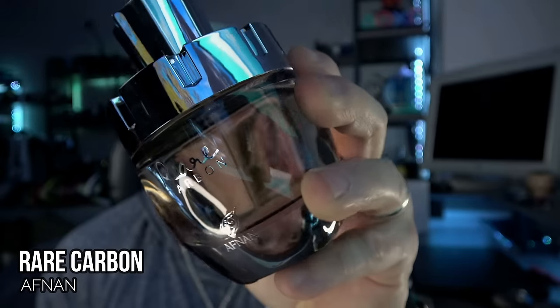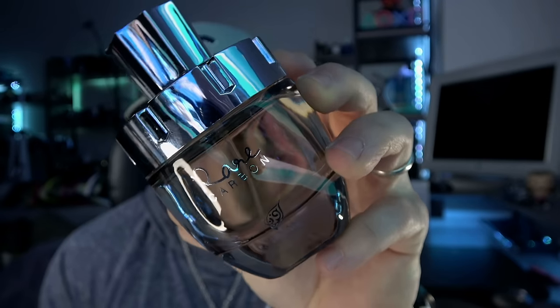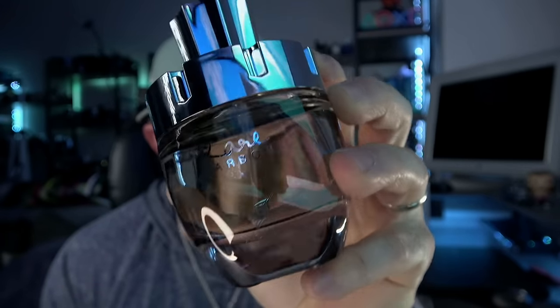Here's another one from Afnan that's kind of a hybrid between the two versions available on the market: Tom Ford's Ombre Leather and Ombre Leather Parfum. This is Afnan Rare Carbon. You get a little bit of that floral hit, more of a violet leaf smell, a little bit of the iris smell from the Parfum, so you have the freshness and the floral hit with the in-your-face bright leather smell of both versions, with a little sweetness from the regular Ombre Leather EDP. It's really really good.